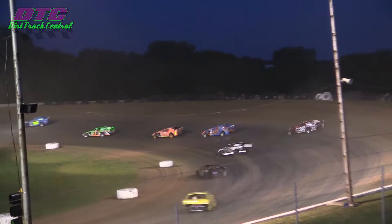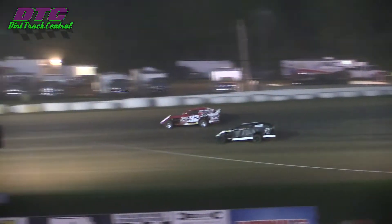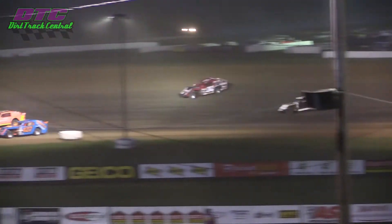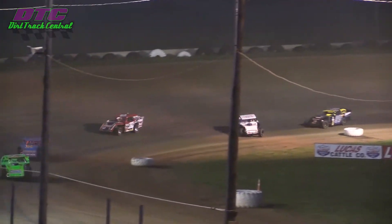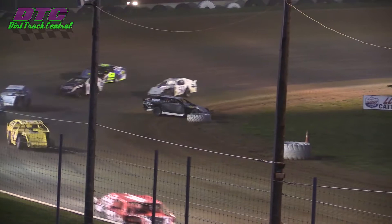Out front it's still the 7-D of Dusty Leonard. Luke Stahlbomber now in second. Jacob Davis in third, Hunsinger in fourth, followed by the 427 of Troy Baumgartner. Caution on the speedway, car down here at the bottom of turn two.